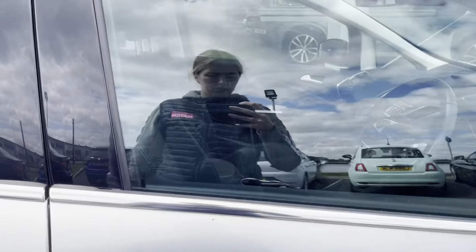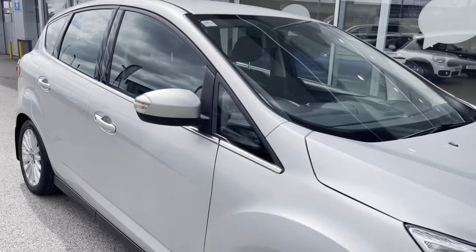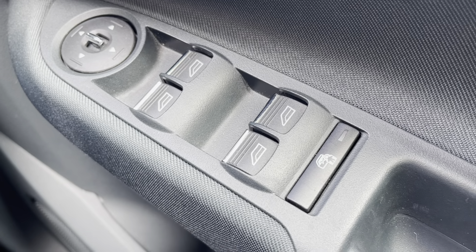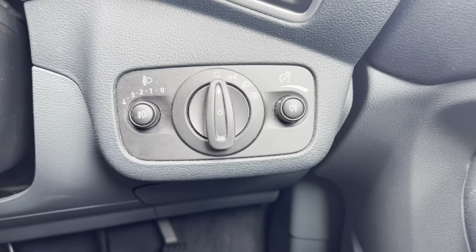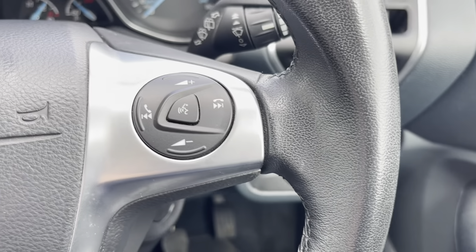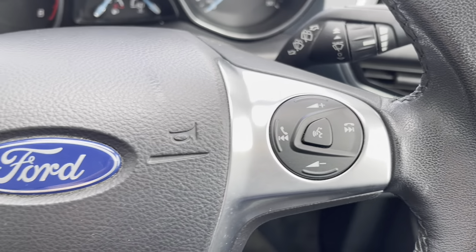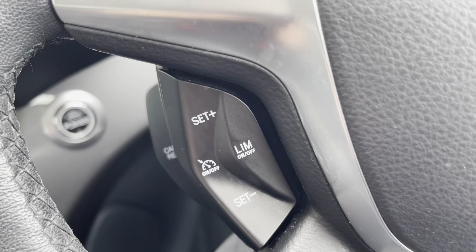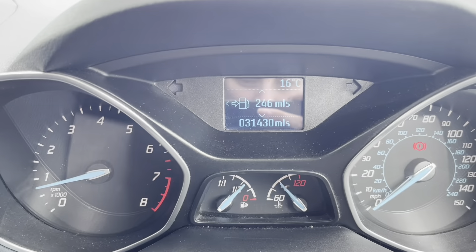That's it for your interior and exterior tour. Let's head inside for some of those high-tech features. You have your electronic window controls and wing mirror adjustments, as well as your different light settings. You also have volume controls, voice control and hands-free options, as well as the buttons to change your driver display, along with your cruise control.